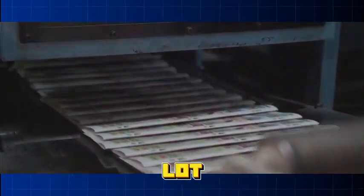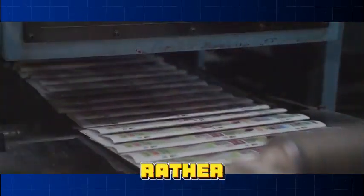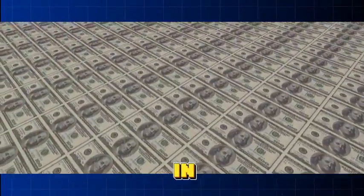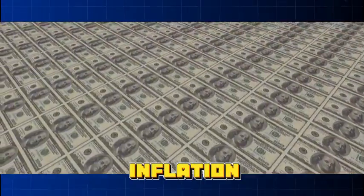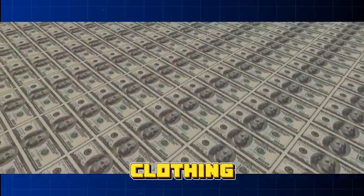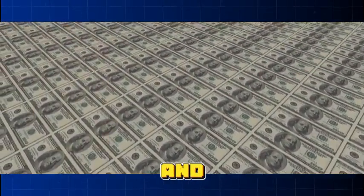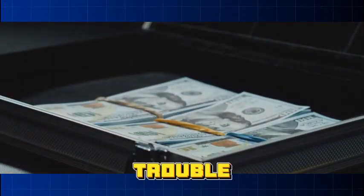But what happens if we go all out and print a lot more money? Well, we've arrived at a rather gnarly monster lurking in the shadows of our financial world: inflation. Inflation is a bit like a wolf in sheep's clothing — it's not always bad, and a little bit can even be good, but too much is where the trouble begins.